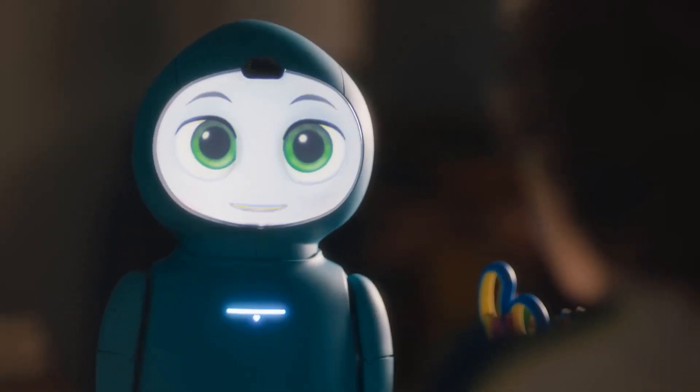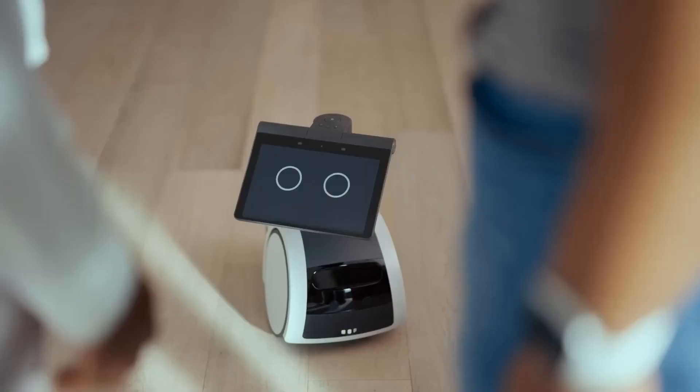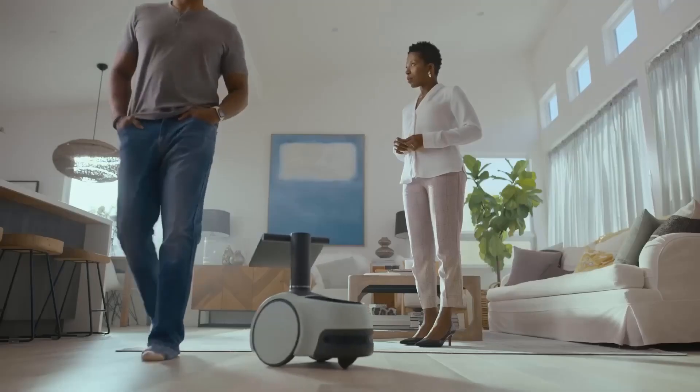From robots that can assist with daily chores to those that provide companionship, there's something for everyone in this futuristic lineup. So stay tuned because you won't want to miss these amazing innovations. Let's jump right in.